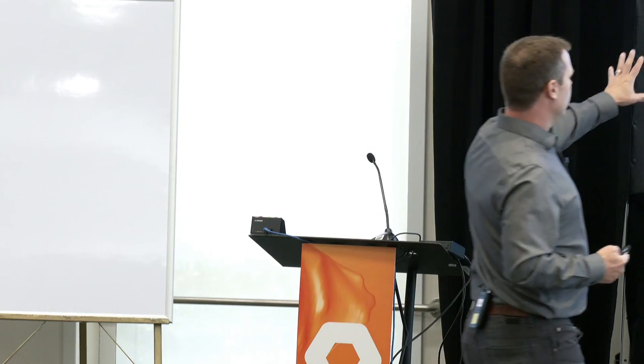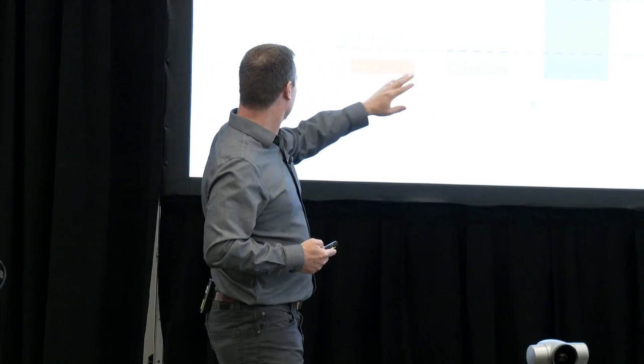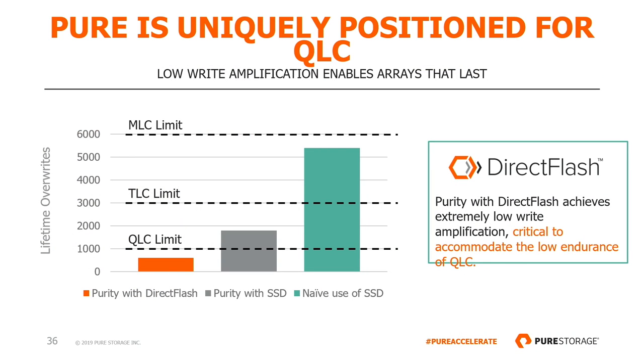Maybe they can grab the press release for being first, but I don't think they've solved the important problem. To summarize the view on endurance: depending on what type of technology you have, you're going to be able to support a certain array lifetime. You could do this exercise in three or four lines of Excel — assume some reasonable sizes, some reasonable ingest rates, a reasonable lifetime — and you'll come up with something like this. To achieve this type of array on the various NAND technologies, you need to be below the line. This is where we believe this technology is really essential to meeting the QLC limitations.